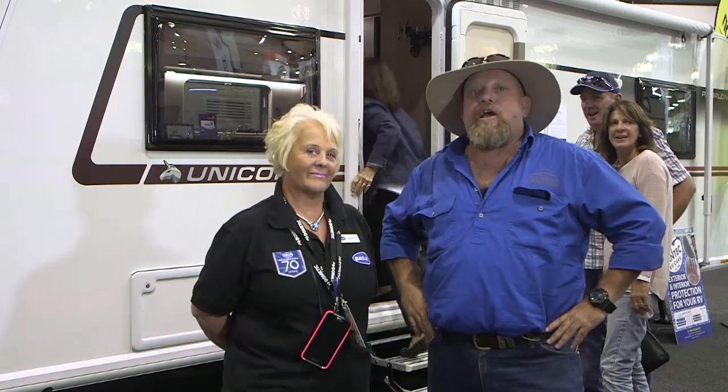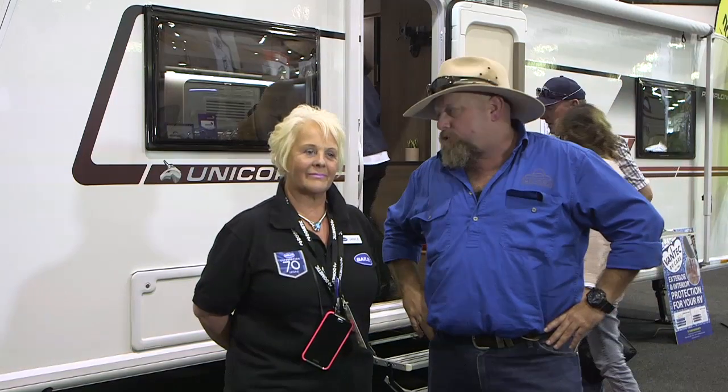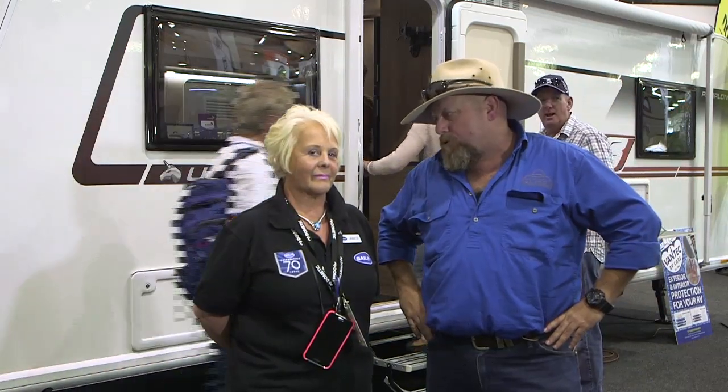It's always a pleasure to catch up with Janice from Bailey Caravans, and I've caught up with her here today at the Adelaide Caravan and Camping Show. Janice, what's new in the Bailey stable for 2019?